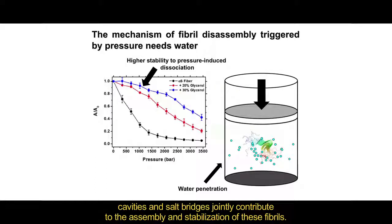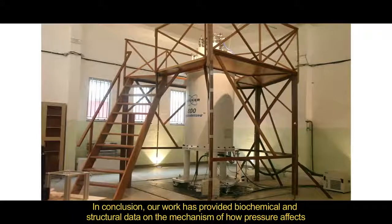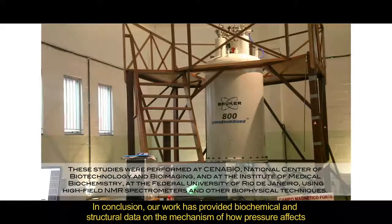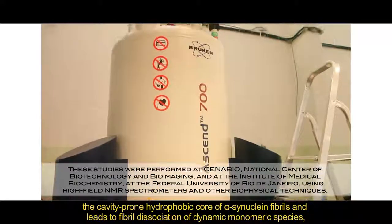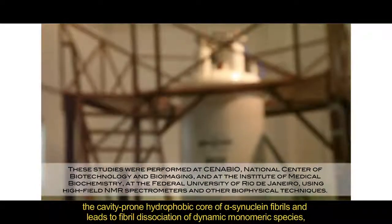We offer the molecular details of how hydrophobic interactions and the formation of water-excluded cavities and salt bridges jointly contribute to the assembly and stabilization of these fibers. In conclusion, our work has provided biochemical and structural data on the mechanism of how pressure affects the cavity-prone hydrophobic core of alpha-synuclein fibers and leads to fiber dissociation into dynamic monomeric species,